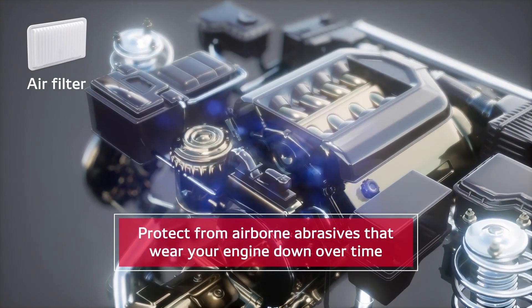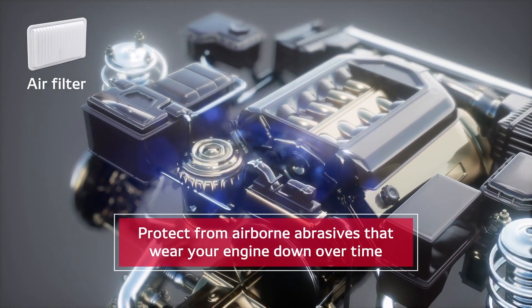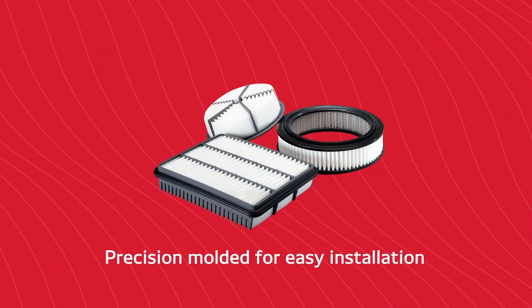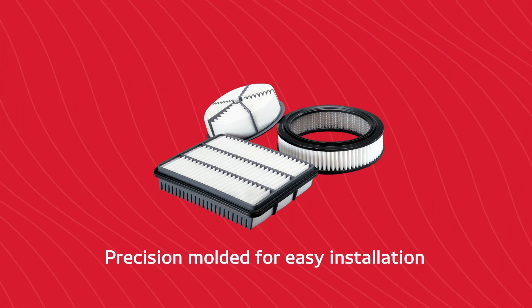Denso's air filters are designed to protect from airborne abrasives that wear your engine down over time, from large dirt and dust to the finest particles. Our air filters are also precision molded for easy installation, ensuring a first-time fit.